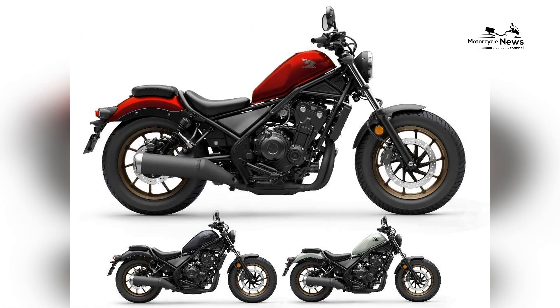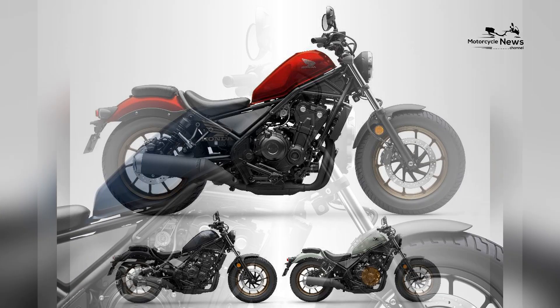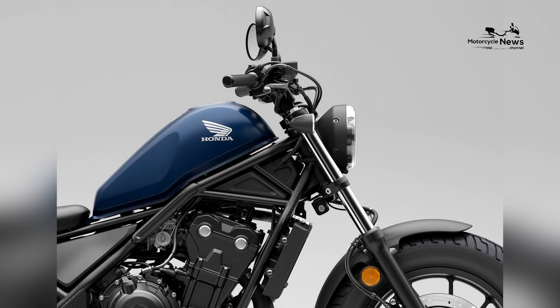The Rebel 500's nimble nature enhances its approachability, allowing riders to comfortably develop their skills and savor the joy of cruising.